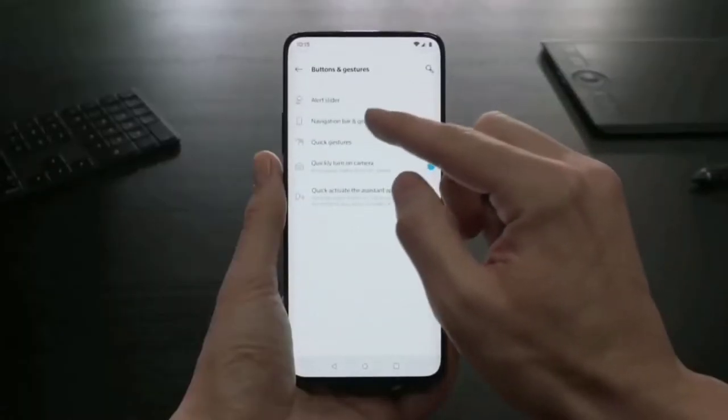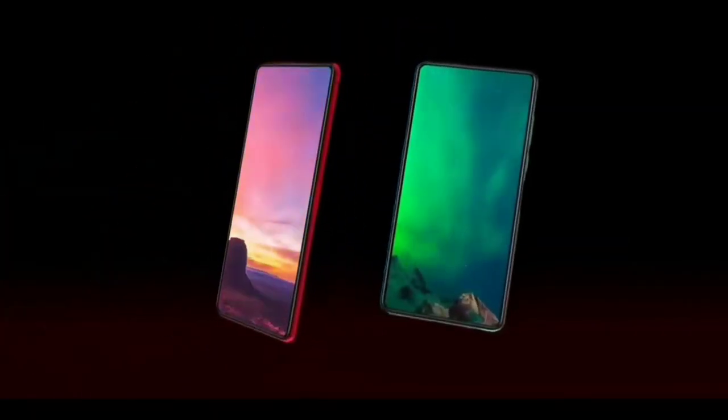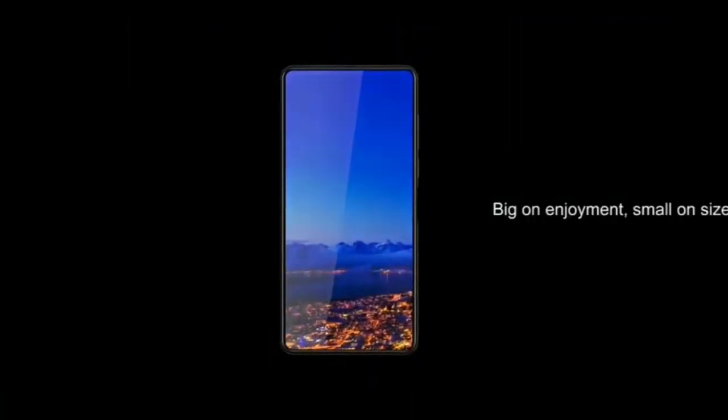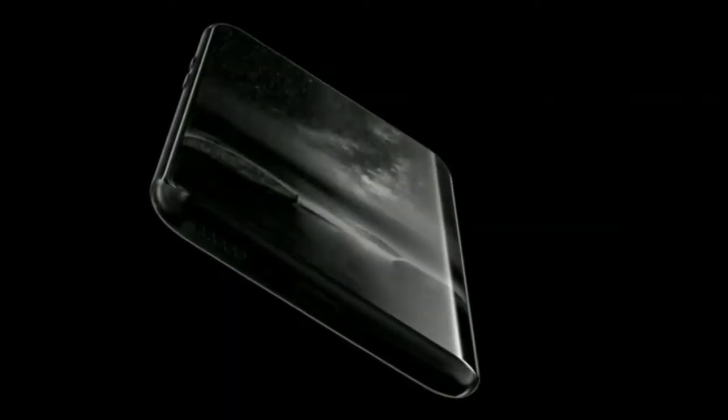Guys, Xiaomi Poco M4 comes with a 6.67 inch Super AMOLED display with a screen resolution of 1080p x 2400px and pixel density of 441 PPI. The screen refresh rate of the display is 120Hz. This device is protected by Corning Gorilla Glass 5 for better scratch performance.